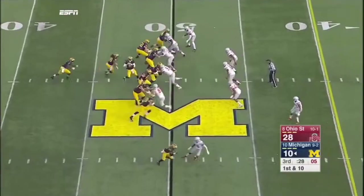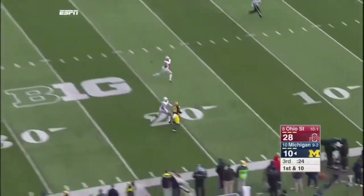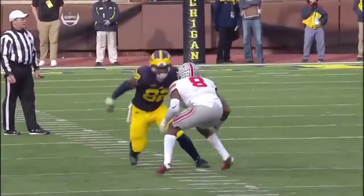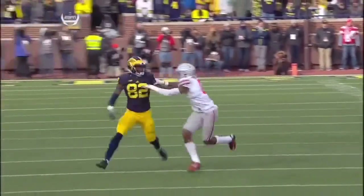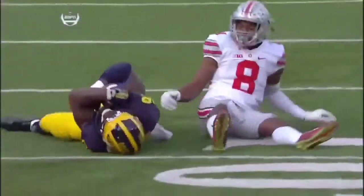Ruddock deep on the sideline this time — diving catch. Jake Butt's done his part. Darbo, very quiet, but a nice job working on Garrett.